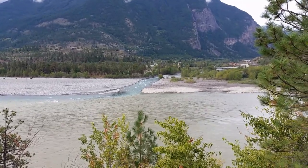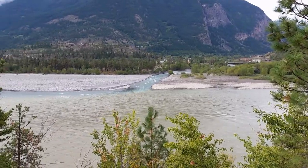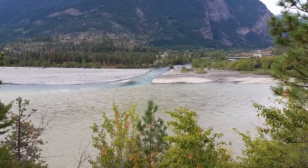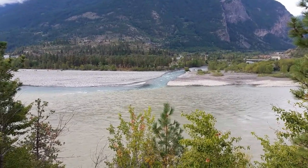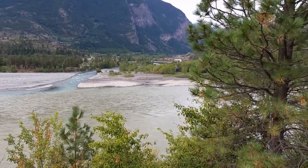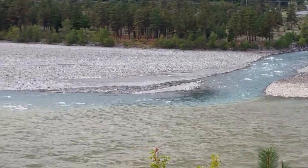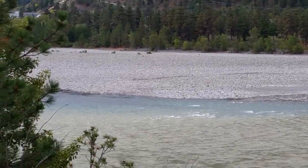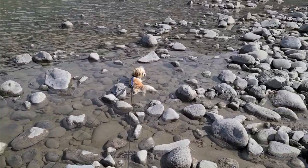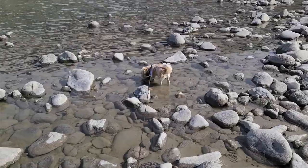We're at the same spot we were last year where Cuyoosh Creek meets the Fraser River at Lillooet. Water level looks a lot more shallow than it was last year. See where that fresh water comes in and meets the turbid water of the Fraser. And this is the Lillooet Panning Reserve. Looks like lots of fresh gravels down there for everyone. Beautiful day here on the Fraser River, just inside the Lillooet area.